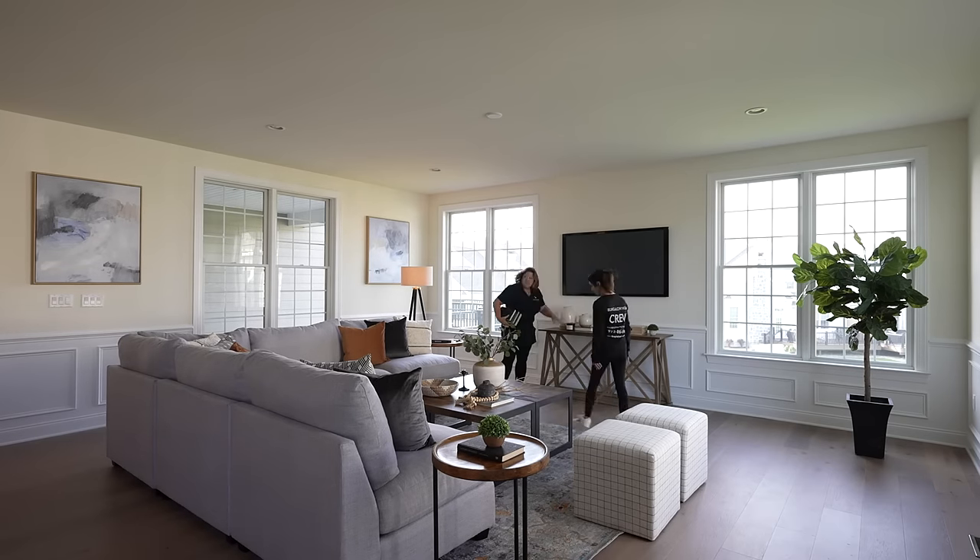Sometimes we'll go into a property and just have them deep clean, declutter, paint, maybe buy some new bedding. Other properties that haven't had any upgrades in lighting or paint — we'll recommend that in addition to staging. If you're trying to get the highest price and beat out your competition, you need to do a little bit more. But typically half to 1% is the industry standard. And according to the Real Estate Staging Association stats for 2022, the average is $40,000 to $50,000 over asking for any property that's been staged.